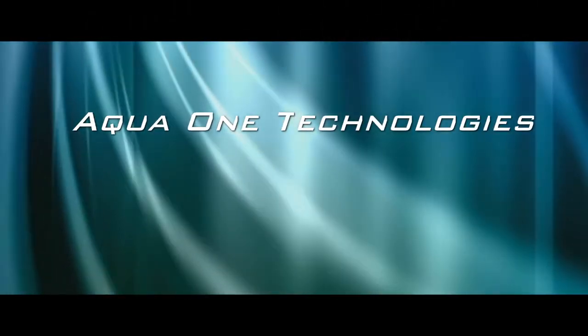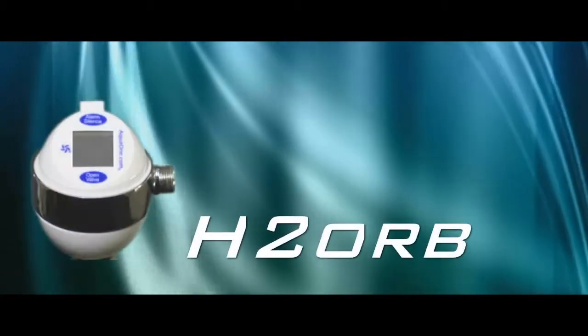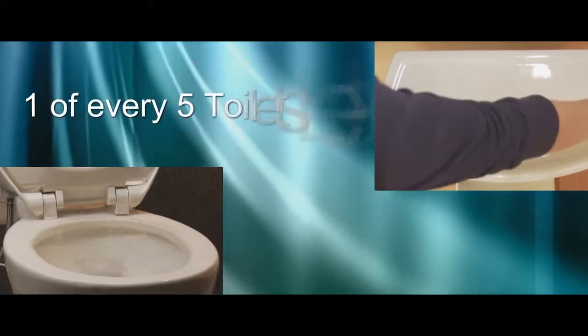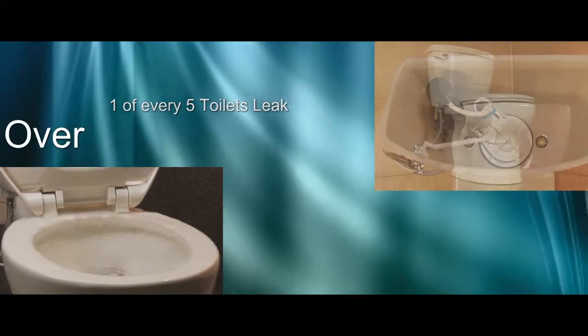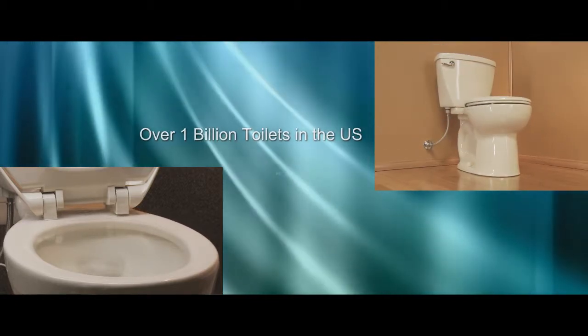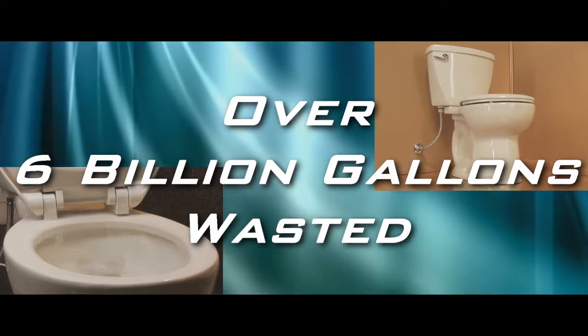Aqua One Technologies presents the H2 Orb. Toilets have two major problems: overflows and leaks. One of every five toilets leaks, and there are over one billion toilets in the United States. That's over six billion gallons of water wasted every day by leaking toilets.